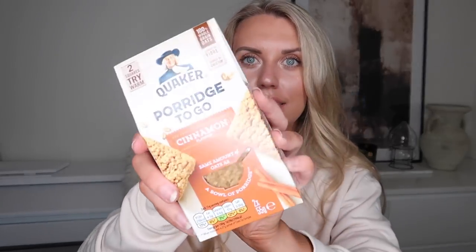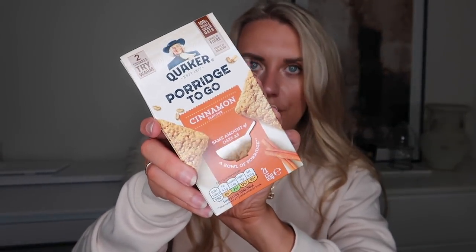While in Sainsbury's I also stocked up on diet ginger beer — I'm obsessed with it right now, it's taken over from diet Coke. I picked up a new snack: Quaker porridge-to-go bars in cinnamon flavour. It's the same amount of oats as a bowl of porridge but in flapjack form, so I think I'll really like them. I also picked up some Pukka tea in Wild Apple and Cinnamon. That's everything from Sainsbury's!